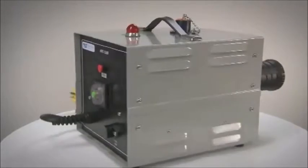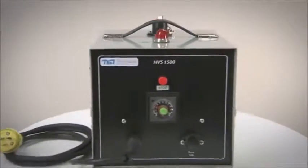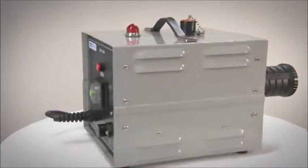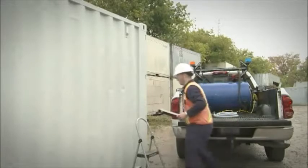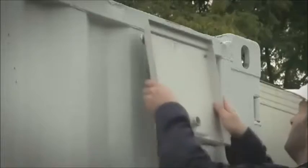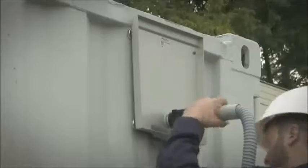The interior of any cargo container can be quickly sampled for target substances using the TechnoScan high-volume vacuum sampling system. To access the container, an aluminum flange with a magnetic gasket is fitted over the container's ventilation port, and the flange or probe is connected to a high-volume vacuum system.